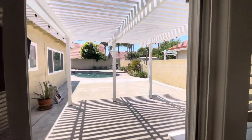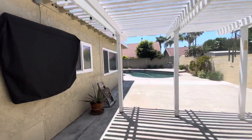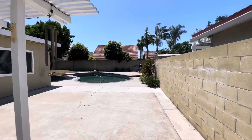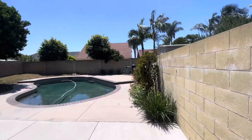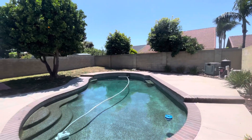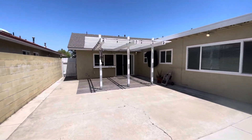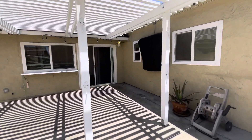Before we go back to the bedrooms, I'll take you outside. The backyard is huge. Got this nice little patio cover. There's a TV hanging on the wall, and you also have a swimming pool — perfect for entertaining. It has these cute little market lights around the patio cover.